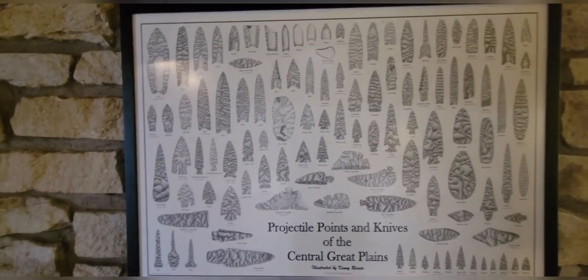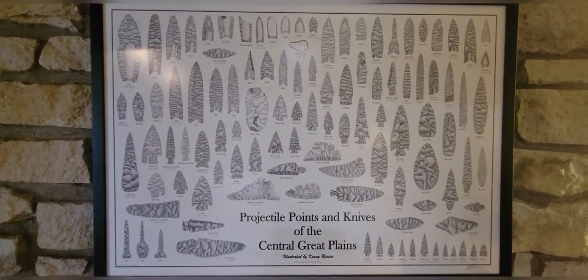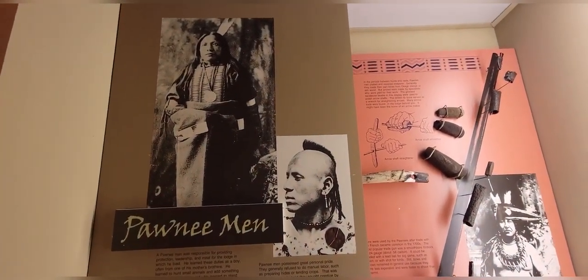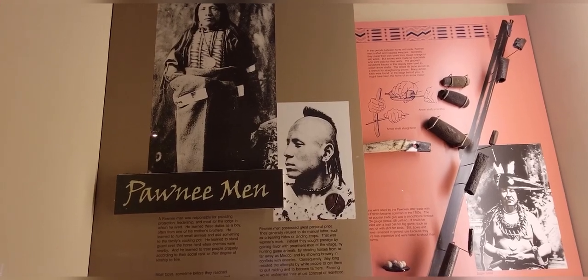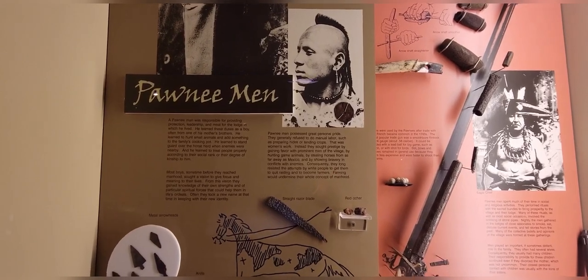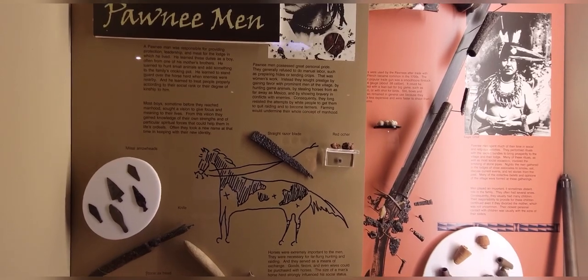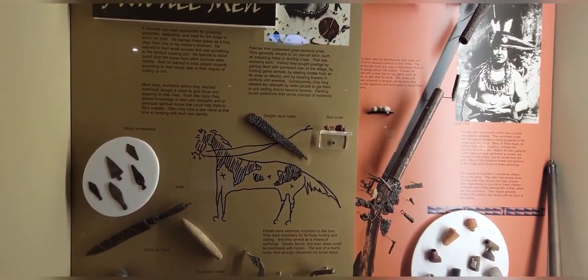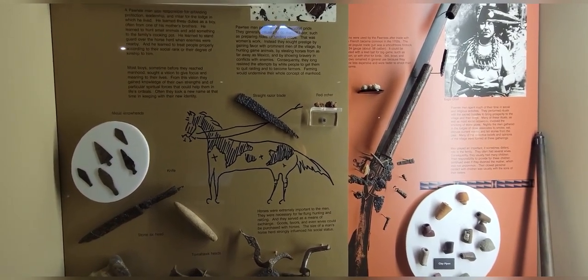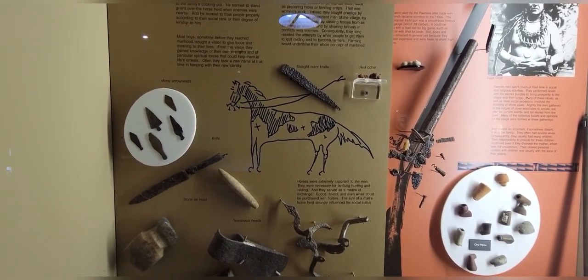Projectile points and knives of the central Great Plains. The Pawnee men — a Pawnee man was responsible for providing protection, leadership, and meat for the lodge in which he lived. He learned these duties as a boy, often from one of his mother's brothers. He learned to hunt small animals and add to the family's cooking pot, to stand guard over the horse herd when enemies were nearby, and to treat people properly according to their social rank or degree of kinship.